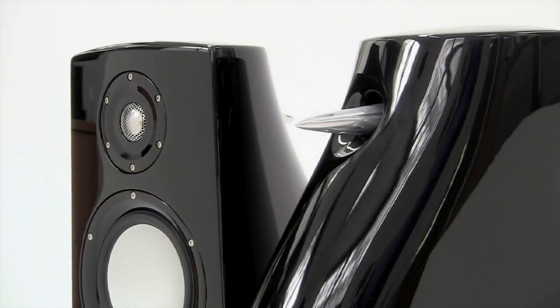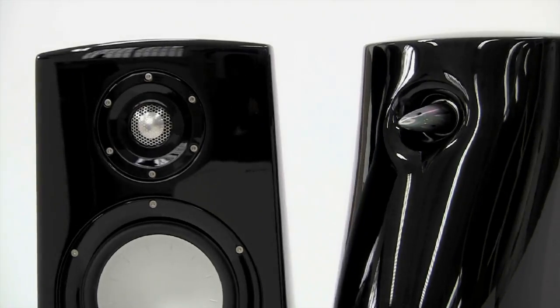Under the Performance 2's stunning sculptured design and beautiful high-gloss finish, you'll find our state-of-the-art, custom-developed technologies and of course the world's finest audiophile-grade components.